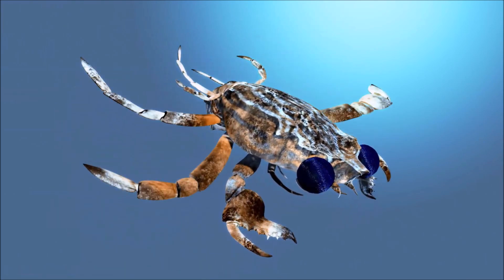Great spider crab inhabits a variety of coastal habitats, including rocky shores, reefs, and seagrass beds, and is typically found at depths ranging from shallow intertidal zones to deeper waters. They have a distinctive appearance with a rounded, spiny carapace and long, slender legs — a red-brown rounded carapace up to 16 centimeters wide and a leg span of up to 40 centimeters, sometimes with seaweed and sponges attached to its body.